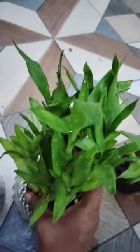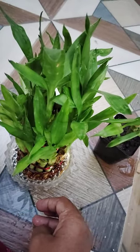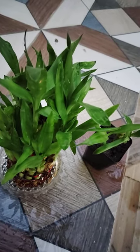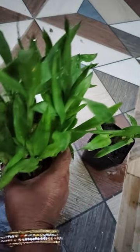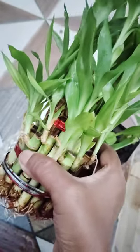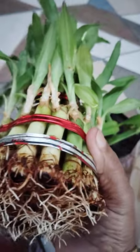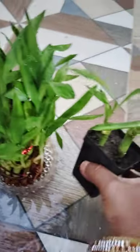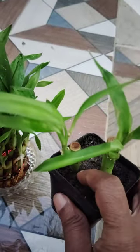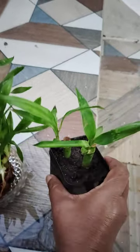Low maintenance plant. It grows well on desks and tabletops also. It grows in water, and also if we want we can pot it in soil. See here, I planted two bamboo sticks in a pot in soil. Coco peat is there — see here, I planted here also.